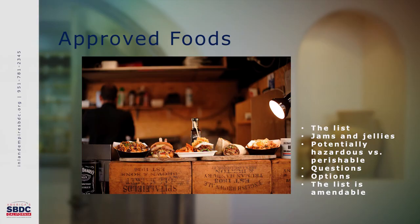So without further ado, let's go ahead and take a look at the approved foods list. The approved food list has a number of different items categorized in different ways.